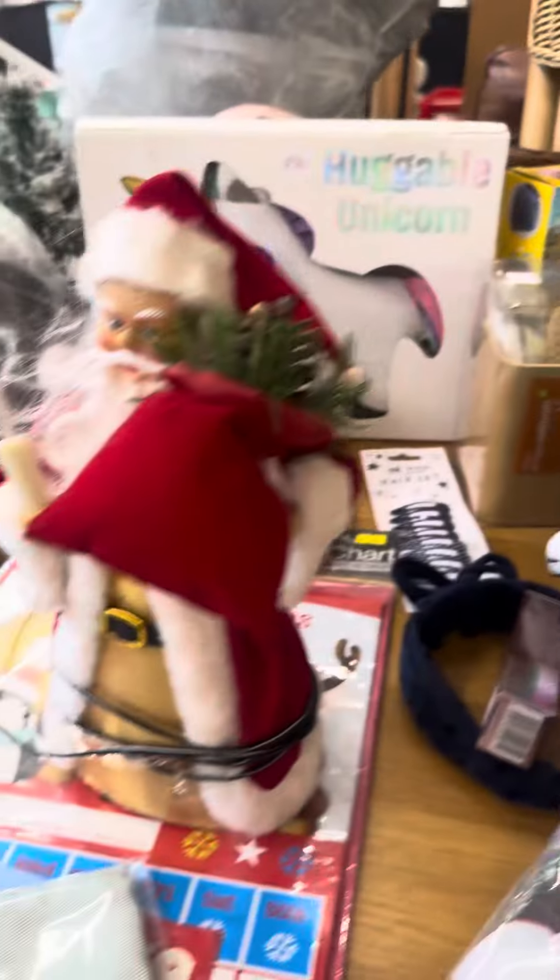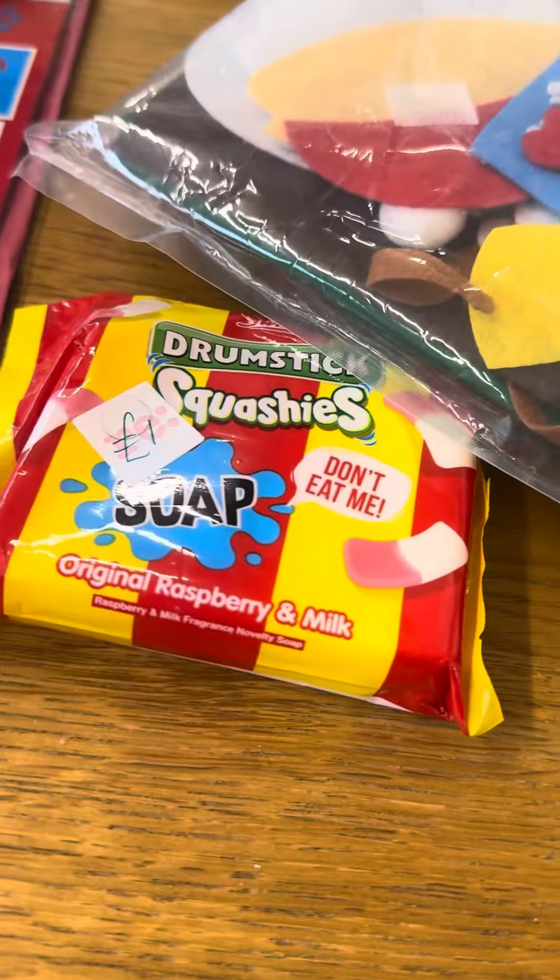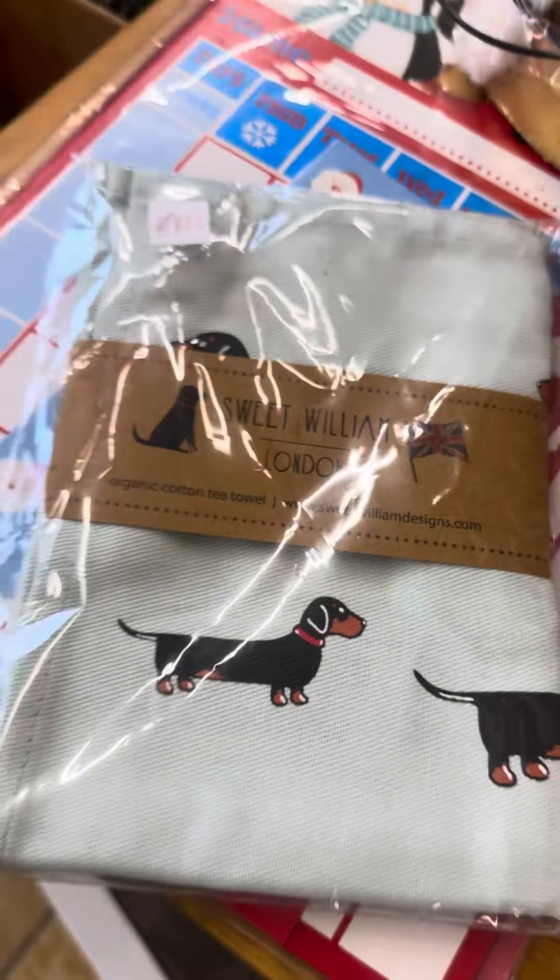Kevin the Carrot. Some of this stuff, I just don't know what it is, but I like it anyway. I've got this — this is old school, a bit retro. Not sure why that's in here. That could be good for Mr Sausage.